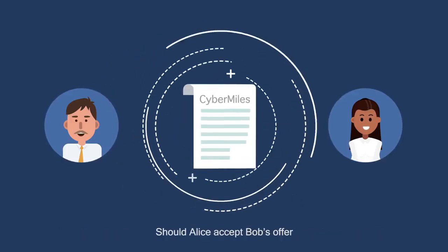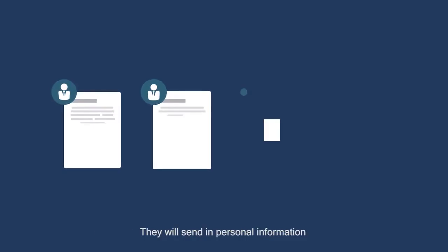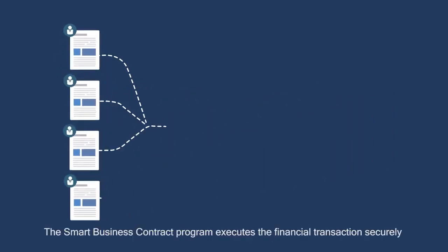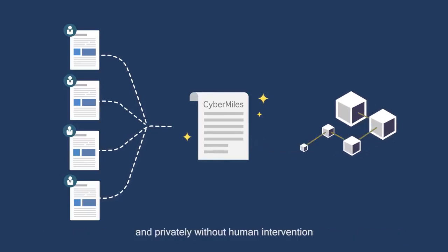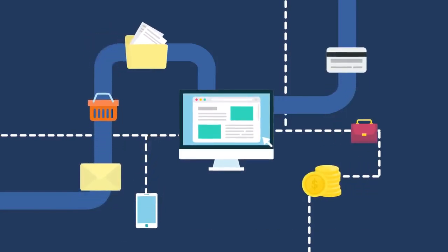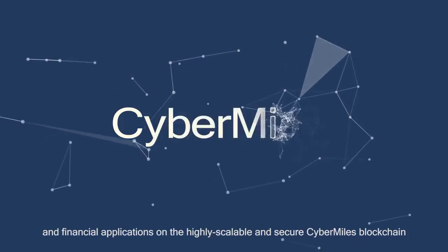Should Alice accept Bob's offer, they will both enter a smart business contract, which is a software program on the CyberMiles blockchain. They will send in personal information together with digital signatures, proving their identities. The smart business contract program executes the financial transactions securely and privately without human intervention. With trusted data, the CyberMiles blockchain provides an extremely valuable platform to build and deploy e-commerce and financial applications on the highly scalable and secure CyberMiles blockchain.